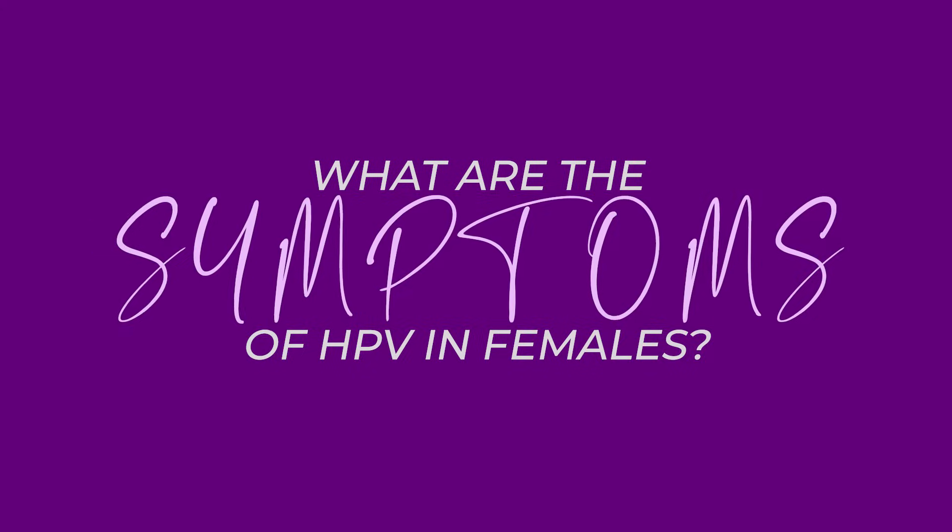Have you been told that you have HPV and are you wondering what the symptoms are? I'm Dr. Perkins, a board-certified OB-GYN, and we talk about these things and more right here on this channel. Welcome.